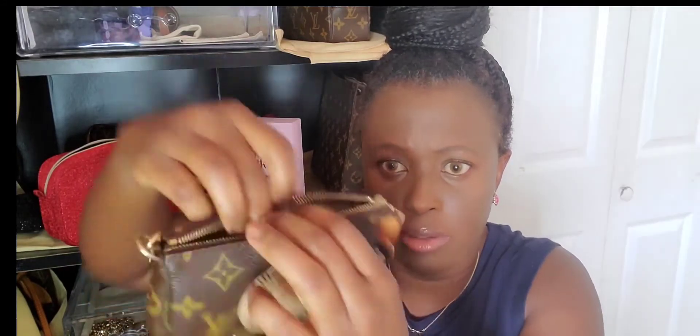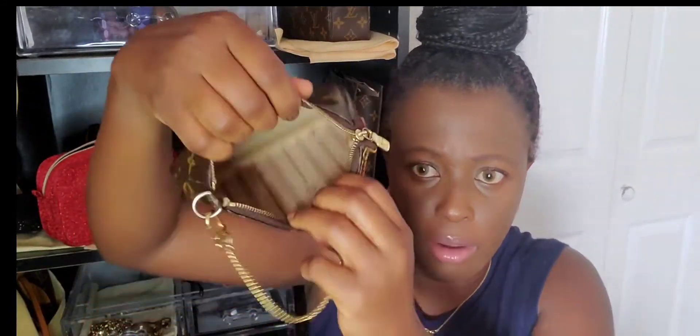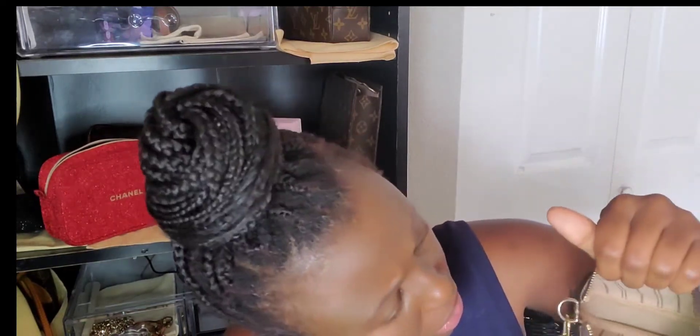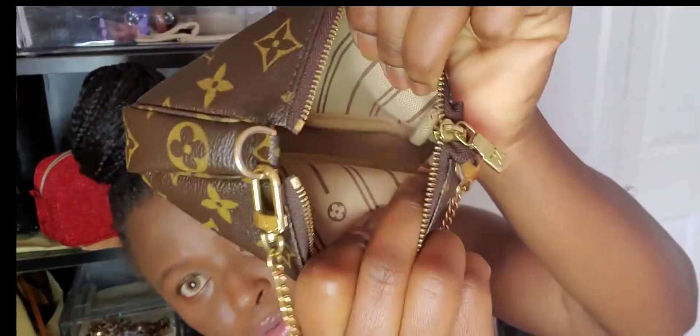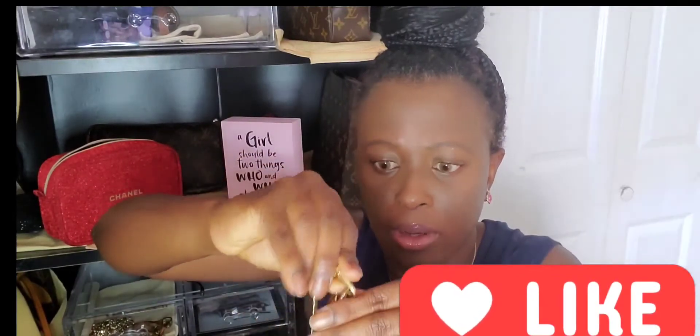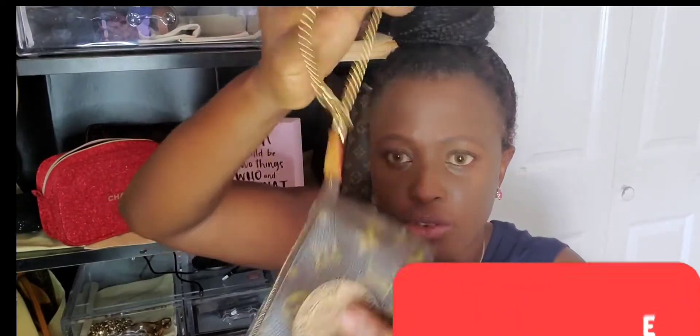You can use it as a wristlet, and yeah, I stuff them — I use it so much. This one is actually one of my favorites; I really enjoy it. It was made in 2007. This is my first mini pochette; I love it. I use it all the time — as a makeup bag, anything you want. If you're going to the grocery store and you don't want to carry a big wallet, you can use it as a wristlet, put all your stuff in there, and you are good to go.